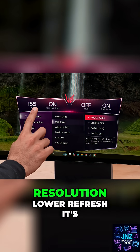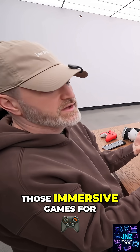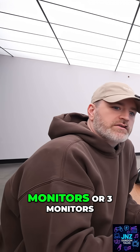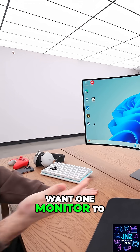Full wide is full resolution — lower refresh, but still 165Hz — this is our maximum resolution. This is going to be for those immersive games, for productivity, for watching videos. It's like having two monitors, or three monitors, or ten monitors in one. It can kind of do any of those things.